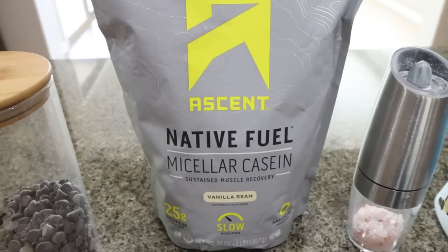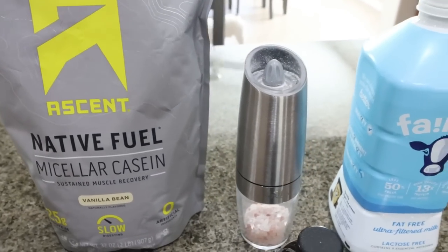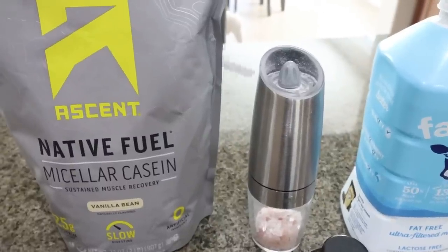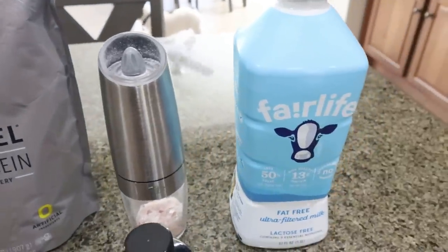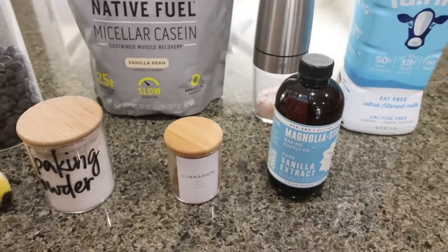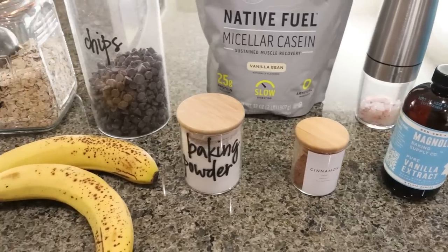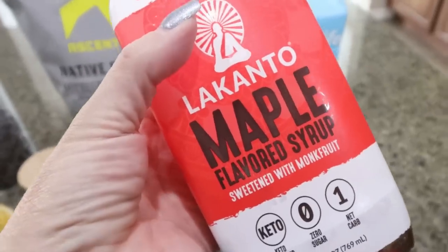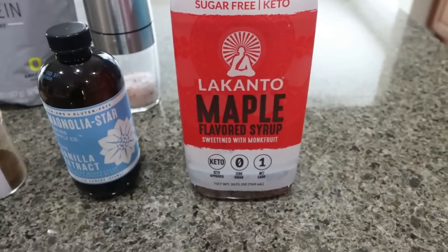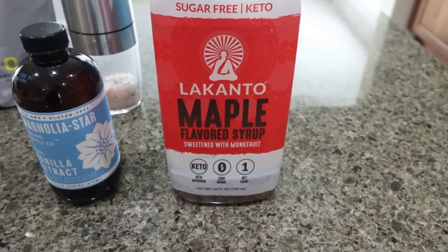I buy it right off of Amazon. You'll also need salt — I'll link my gravity-fed salt and pepper grinders, also off Amazon — milk of your choice (I'm using Fairlife for the extra protein), vanilla, cinnamon, baking powder, and a couple of bananas. And I almost forgot maple syrup — you'll need some maple syrup. I'm going to use Lakanto, which I'll link with 15% off site-wide.